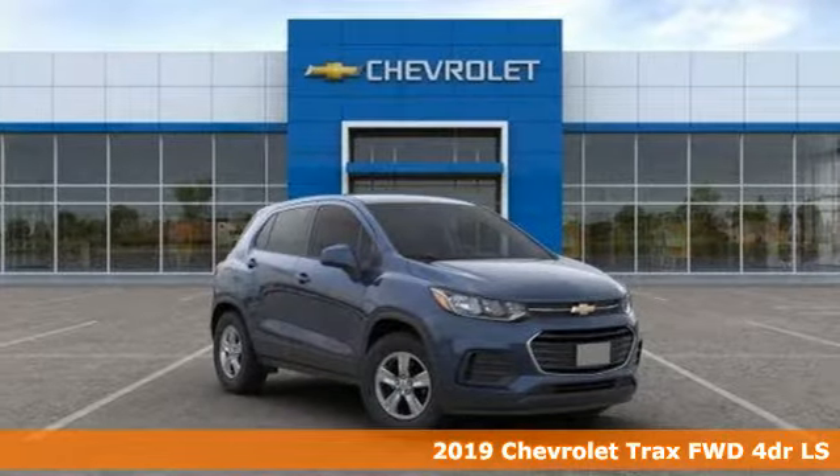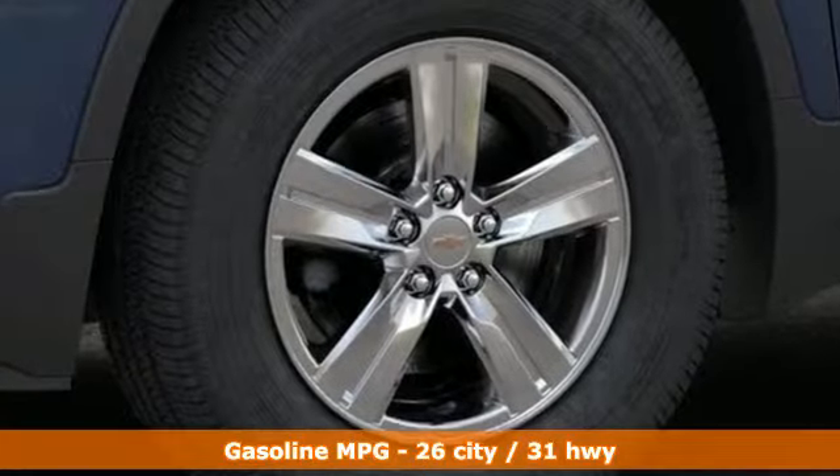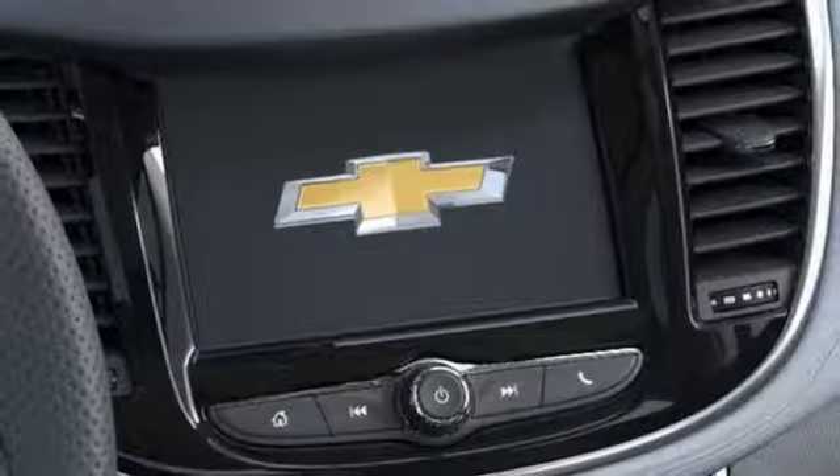It comes with all the amenities you need: turbo inline four-cylinder engine, manual tilting steering column, streaming audio, manual telescoping steering column, Wi-Fi hotspot, and external memory control.